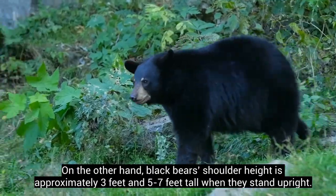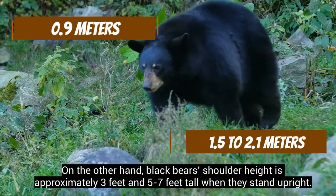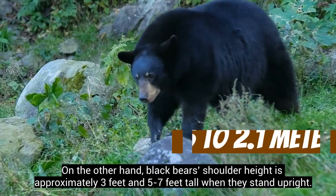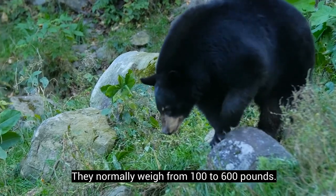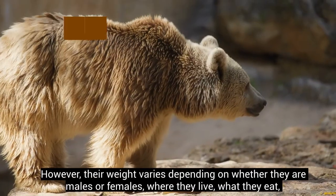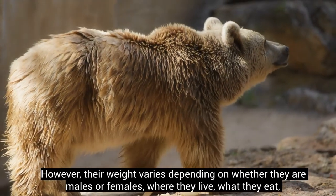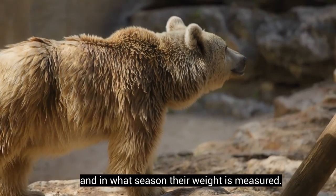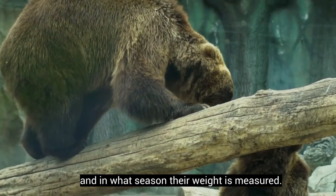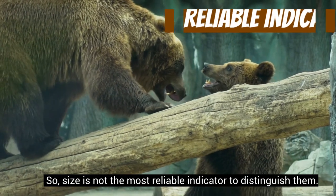On the other hand, black bears' shoulder height is approximately 3 feet and 5–7 feet tall when they stand upright. They normally weigh from 100 to 600 pounds. However, their weight varies depending on whether they are males or females, where they live, what they eat, and in what season their weight is measured. So, size is not the most reliable indicator to distinguish them.